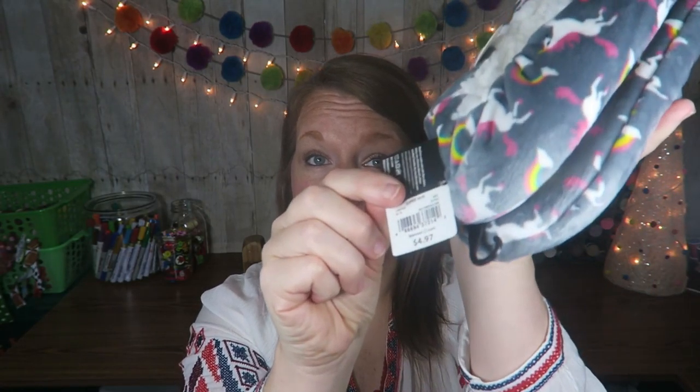I found these adorable slippers at Walmart — full disclosure, I bought them for myself. I think they are so cute, and y'all, I cannot even tell you how soft they are. They are so nice and they are $4.97 at Walmart. They had all sorts of cute little patterns and designs, and of course I went with the rainbow pink unicorn ones. This would be a cute little gift.